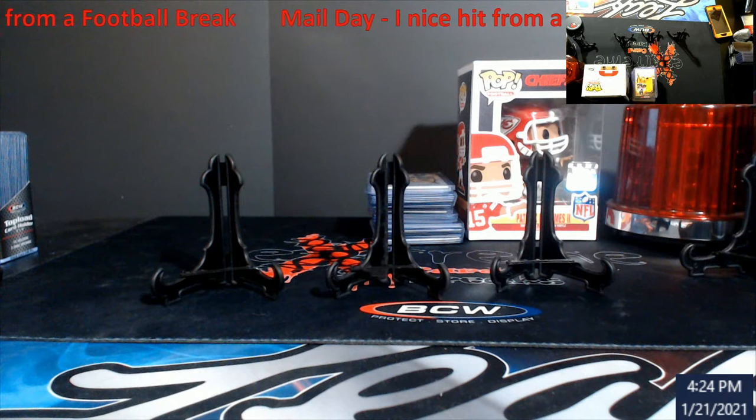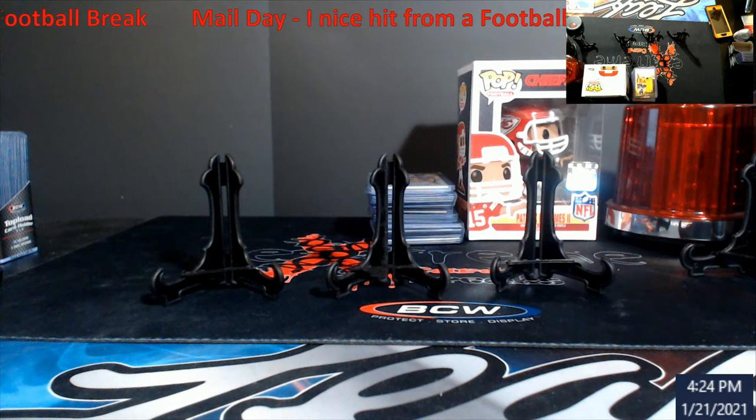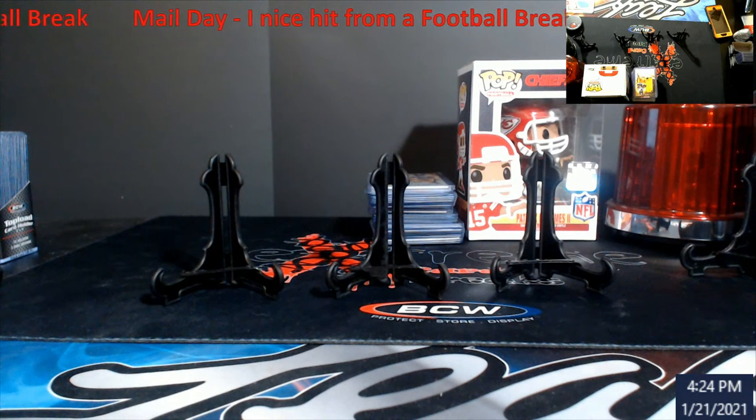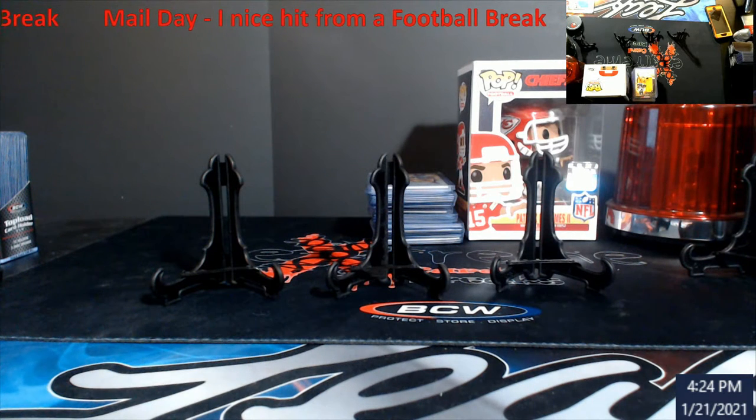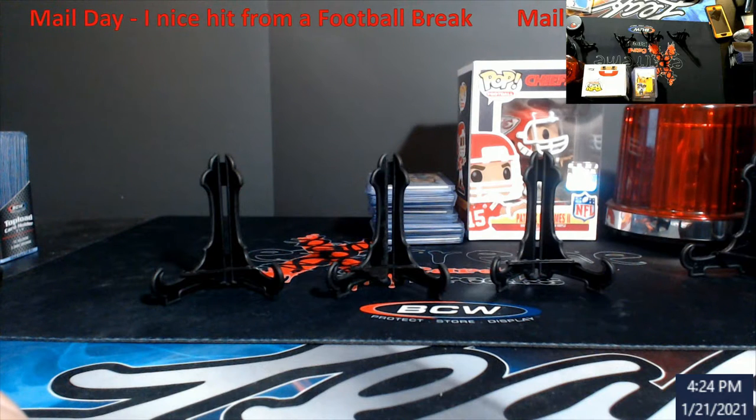What's up everybody, back with the second video of the day — gonna be short, quick and to the point. People always like to know what I'm getting in the mail, so I always like to show it whenever stuff comes in or I'll just stack it up. This is the only piece of mail I'm probably gonna have for a while. It was out of a group break.